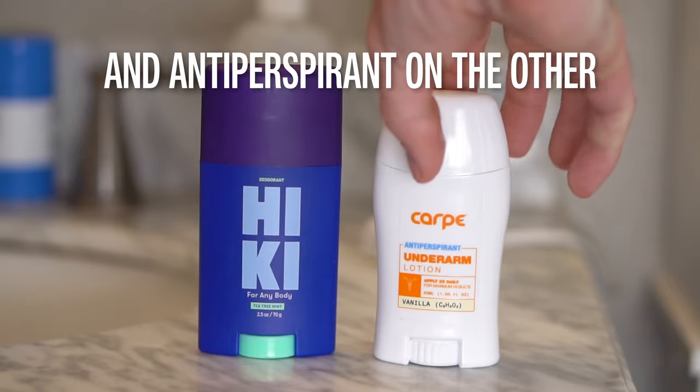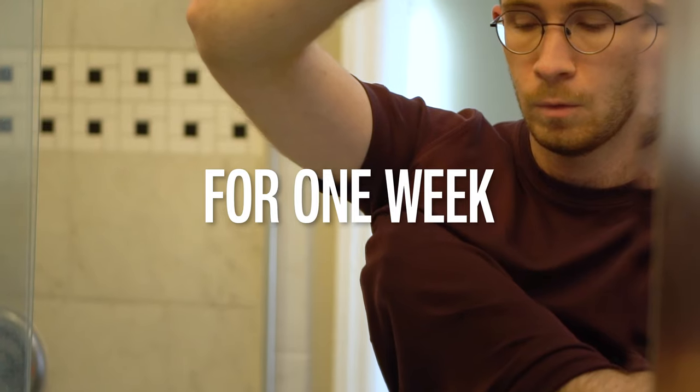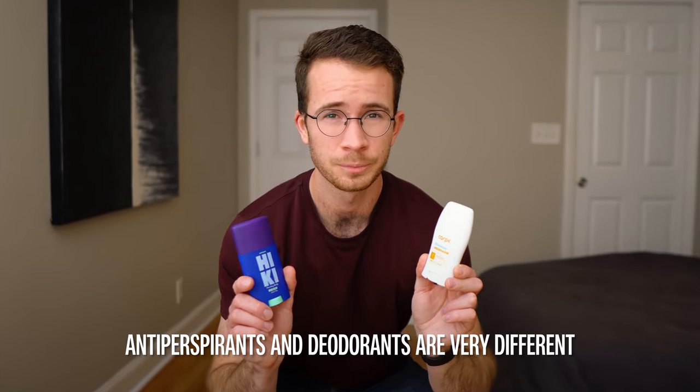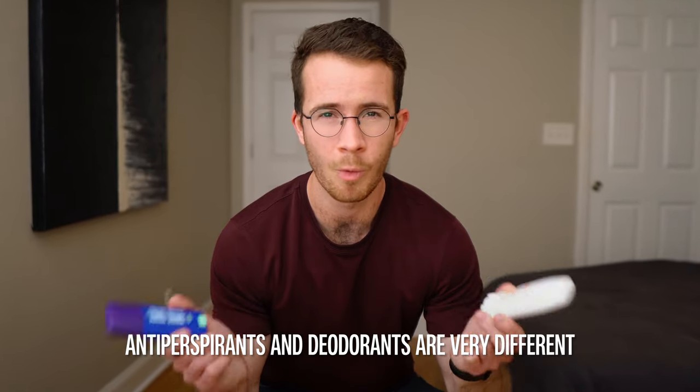I wore deodorant on one armpit and antiperspirant on the other for one week to see what the difference really is. Antiperspirants and deodorants are very different, but most of us don't really know why.